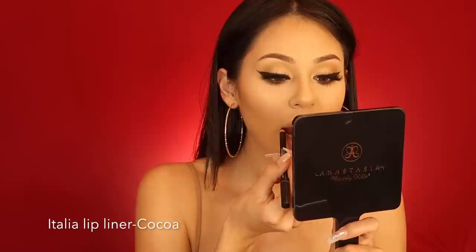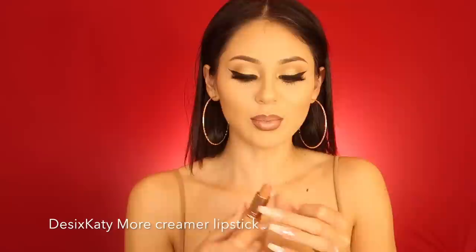I'm going in with Italia lip liner since it's that type of night. Always make sure your lip liner is sharpened — this one is in the color Coco. The lipstick I'm using is the Desi and Katy collab — More Creamer. I love this one. I go over the lip liner too because it is a little dark, and it blends the brown so it's not so stark.